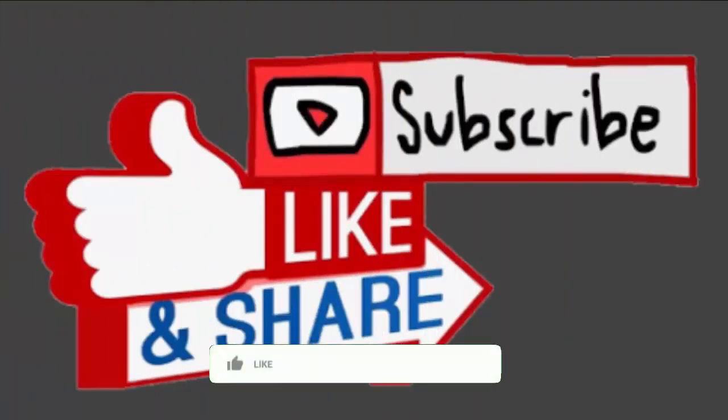Before talking about it further, I would like to request you to like and share this video. Do subscribe to our channel — your support matters and motivates us.